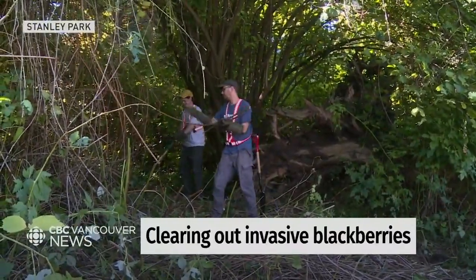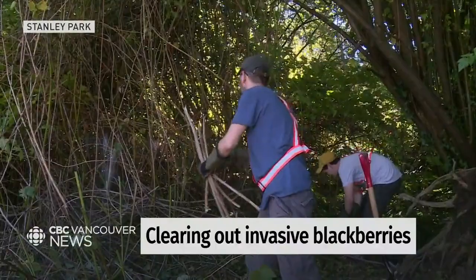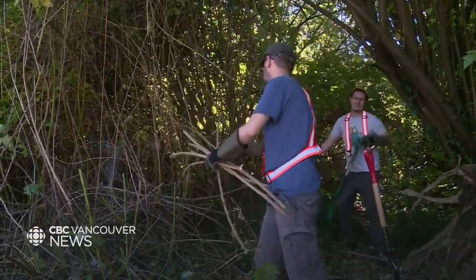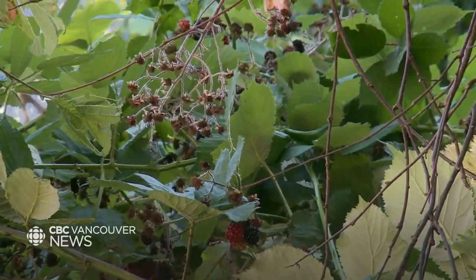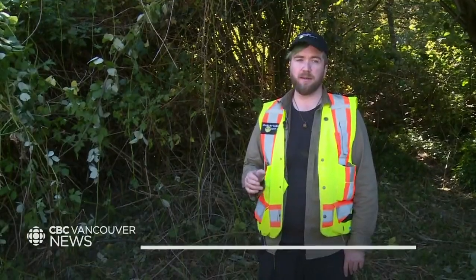In the area we're standing, the blackberry has kind of grown physically on top of all of the native bushes — the salmonberry, thimbleberry. Eventually it will start shading them out so they're not getting any of the sunlight. It's also competing for nutrients in the soil.